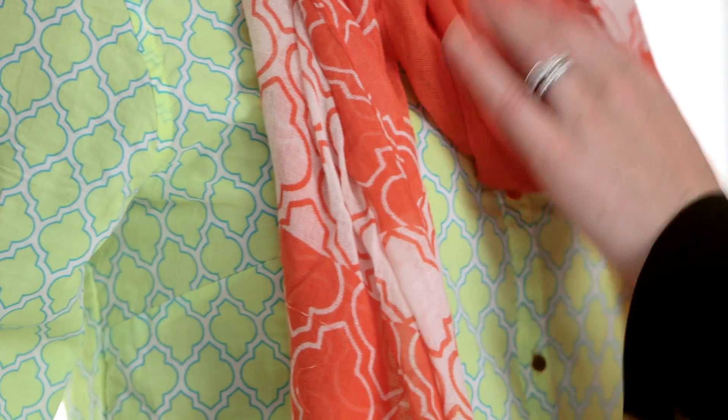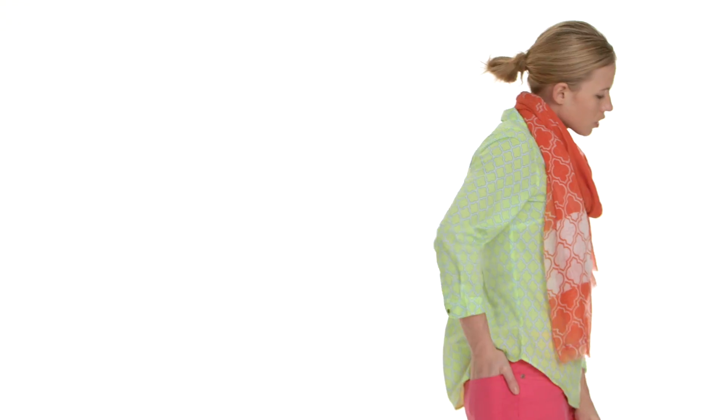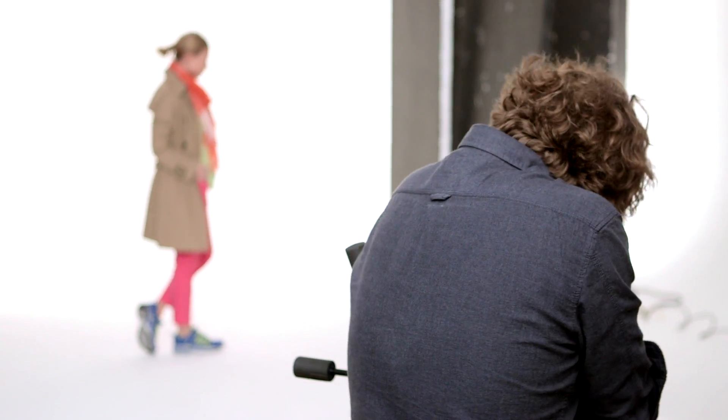For my next look I really wanted to show the clashing of patterns and how it could work. This outfit can be worn on its own or with a fabulous trench coat over the top, which really just frames the outfit. Great for a city break.